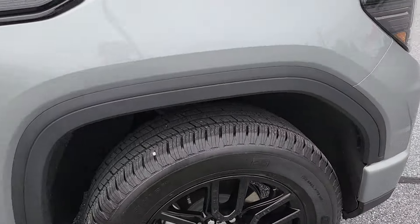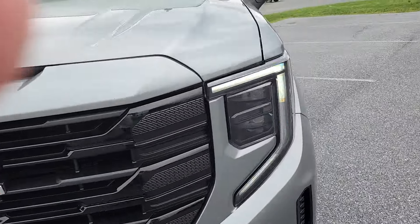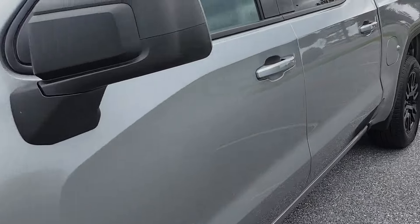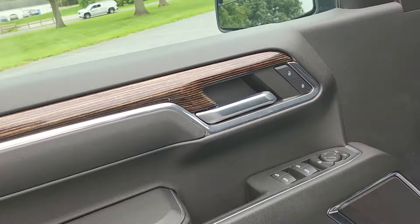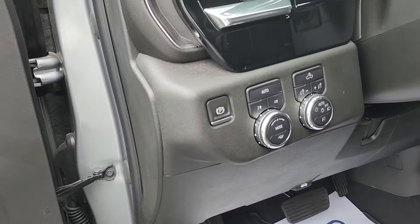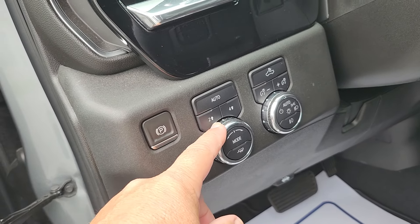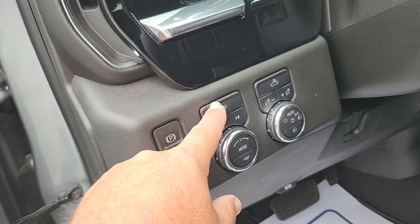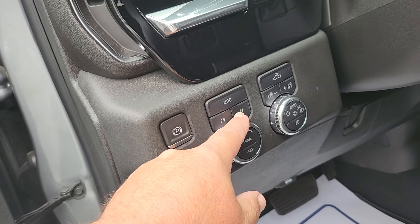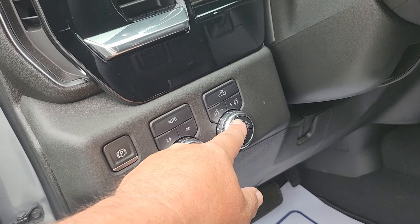Let me jump around to the other side and show you what the driver's side looks like — just a beautiful truck. Right away you're greeted by the nice leather and wood grain, and you have your tow-haul mode, sport, normal, terrain, two-wheel high, automatic four-high.